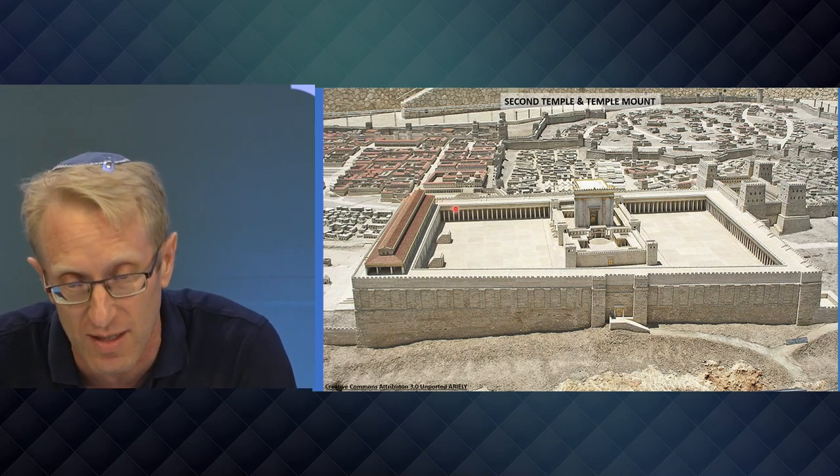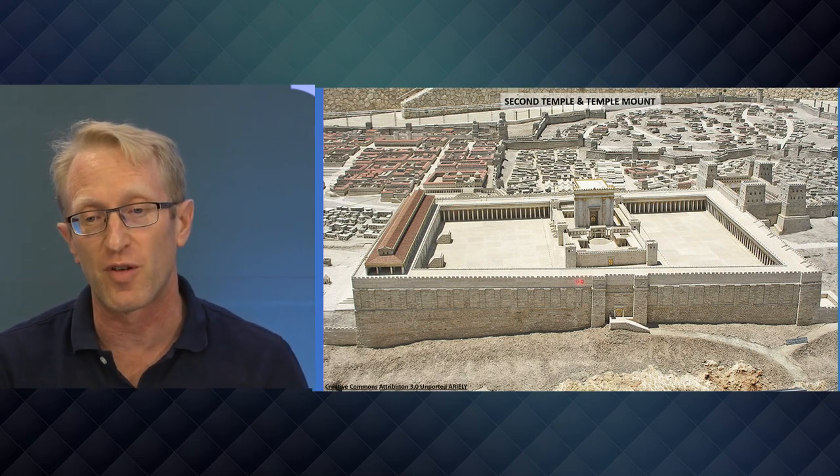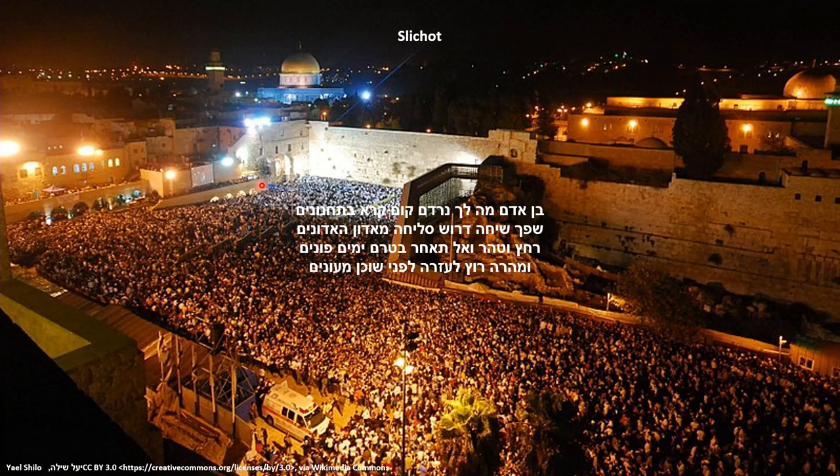If we're coming to the Temple — Beit HaMikdash — and visiting, we can get a beautiful view from the east in the direction of west. In two weeks when we come on our virtual tour of Aliyah LaRegel, we'll walk around a little inside and talk about what was going on there. But since today we're emphasizing the Western retaining wall — the Kotel HaMa'aravi — let's go there. And here we are in a picture that looks so surreal during COVID — we have like 50,000 people bunched up here.